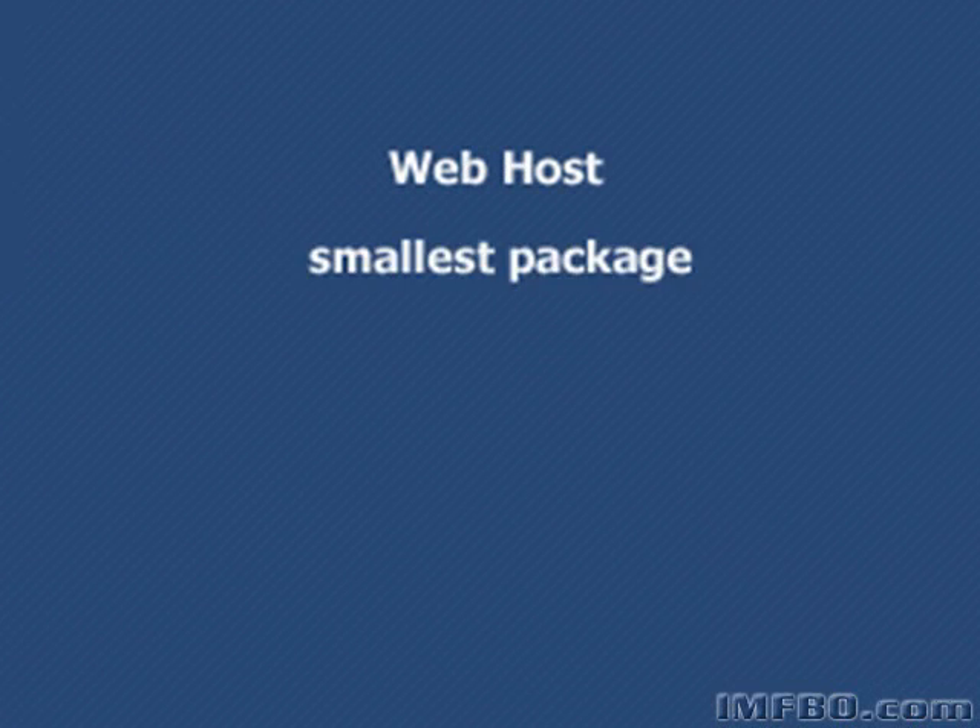Let's talk about hosts for just a moment. You can go all over the Internet and find places that will host your website — just type 'host my website' in Google and all sorts of things will come up. It doesn't have to be the same company that you get your domain name through, but it's kind of nice if it is — you have everything in one place. Usually the smallest package that any host offers will be more than good enough when you're just getting started. As you get more traffic to your website you may need to upgrade, but it'll take a little while to get to that point. Don't pay more than $10 a month for this. Anything more than that is just not necessary.